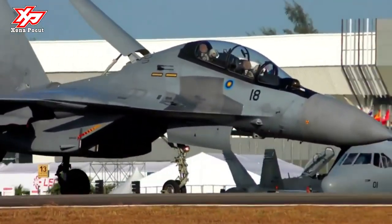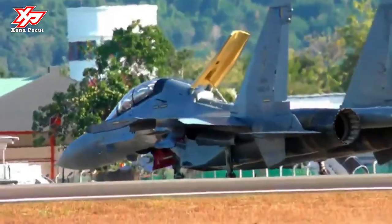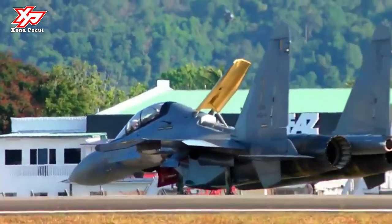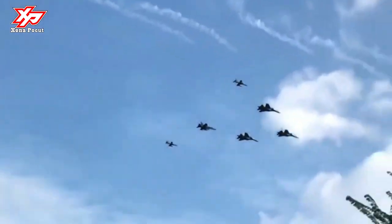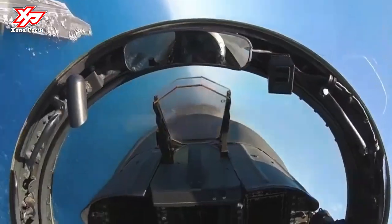The F-18D, initially known as McDonnell Douglas Model 267, was drastically modified from the YF-17. For carrier operations, the airframe, undercarriage, and tail hook were strengthened; folding wings and catapult attachments were added; and the landing gear was widened. To meet Navy range and reserve requirements, McDonnell increased fuel capacity by enlarging the dorsal spine and adding a 96-gallon fuel tank to each wing.